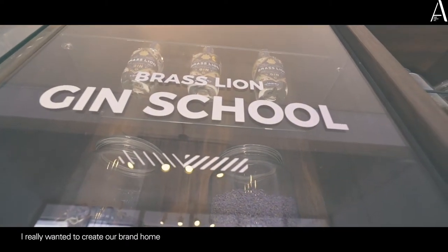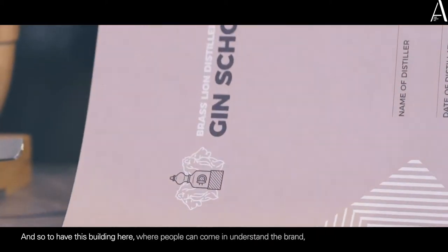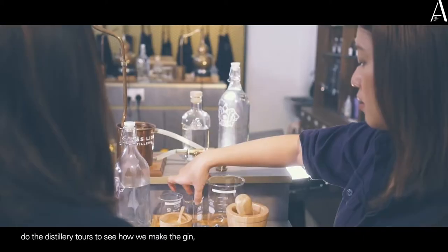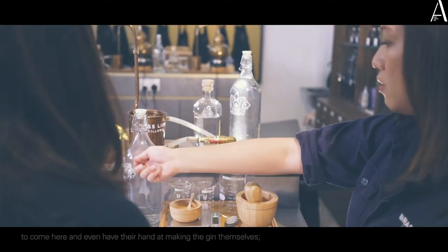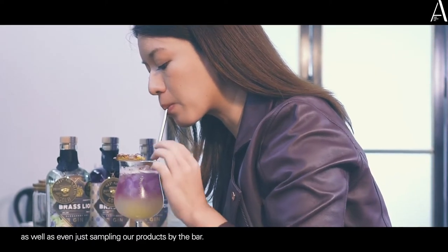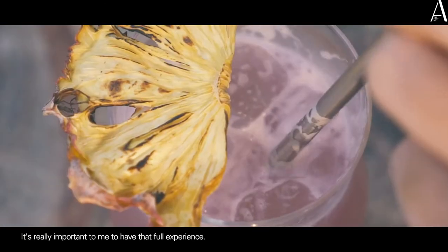I really wanted to create our brand home because we're in Singapore. To have this building where people can come in, understand the brand, do the distillery tours to see how we make the gin, even have a hand at making the gin themselves, as well as sampling our product at the bar — it was really important to me to have that full experience.